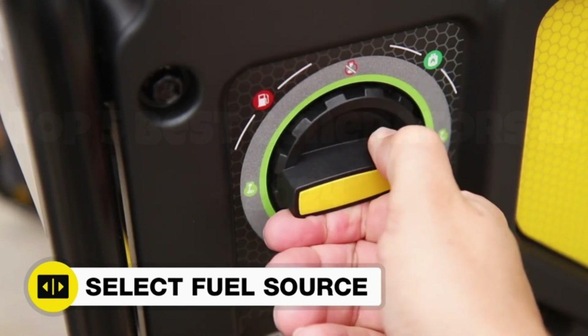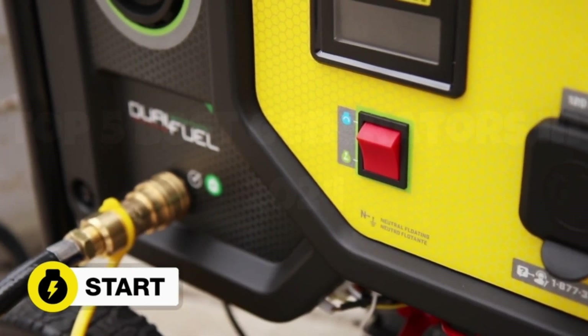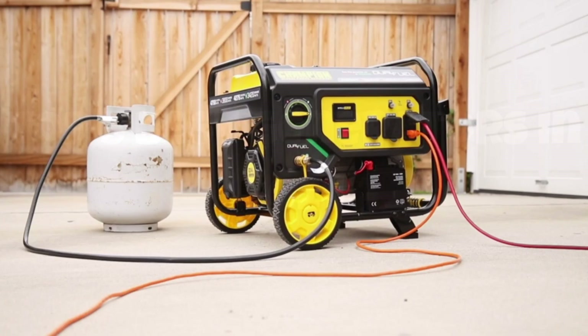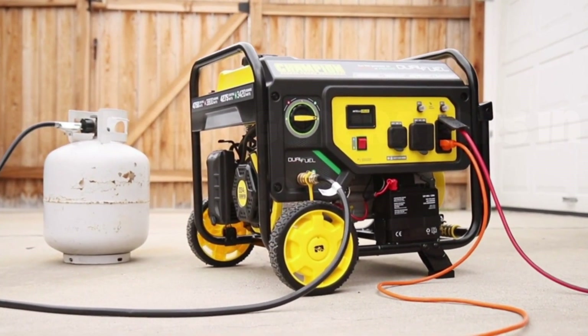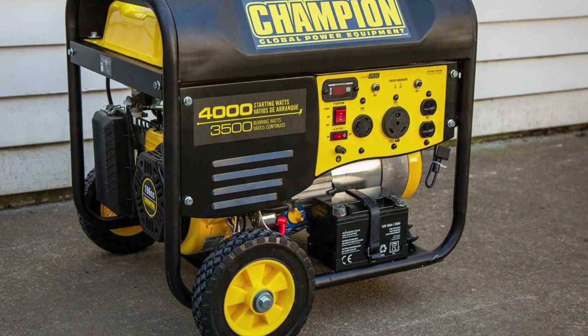Fuel efficiency is another highlight, offering up to 12 hours of runtime on a full tank of gas. Overall, the Champion Power Equipment 3500 stands out for its reliability, ease of use, and solid performance, making it a top choice for anyone in need of a dependable power solution.